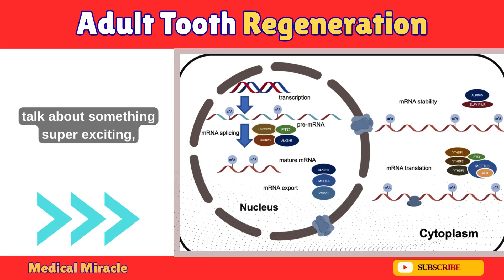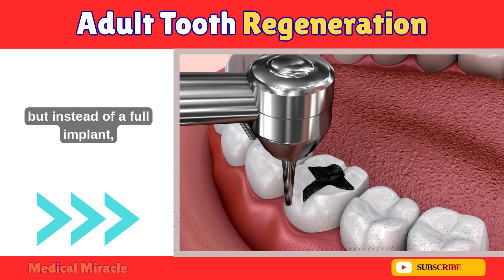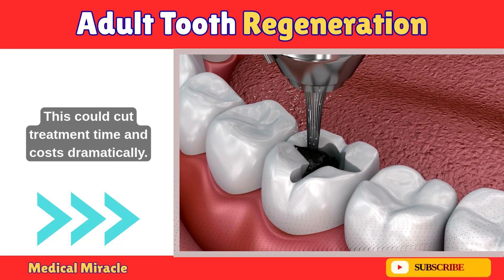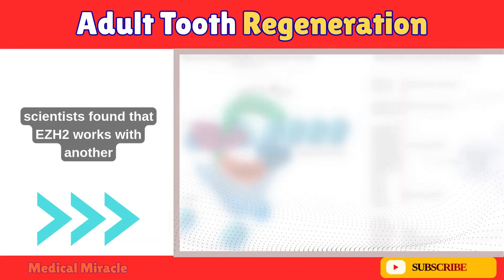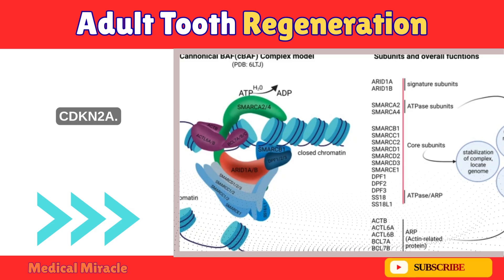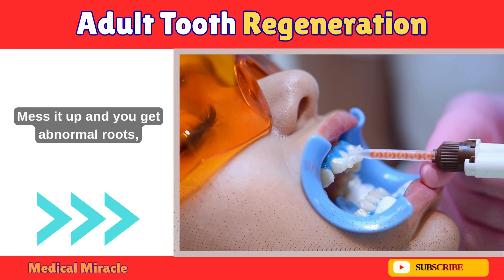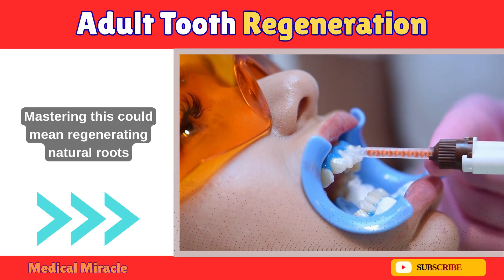Now let's talk about something super exciting: tooth root regeneration. Imagine losing a tooth, but instead of a full implant, we regrow the root and just cap it with a crown — cutting treatment time and costs dramatically. In developing mouse molars, scientists found that EZH2 works with another protein, ARID1A, to control root patterning. These two act like a tug-of-war, balancing gene accessibility through a gene called CDKN2A. When this balance is right, roots form properly and integrate with the jawbone. Mess it up, and you get abnormal roots, or none at all.